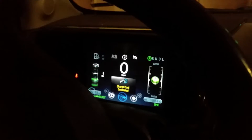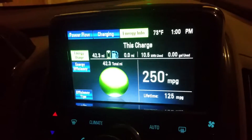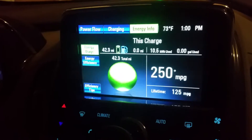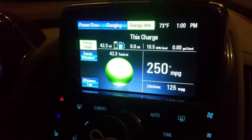I just plugged it in — it had two miles of range when I pulled in, so now it's at 42, just under 45 miles. This is without any hypermiling; this is with my spirited driving style, probably the best way to put it. 10.5 kilowatt hours used.